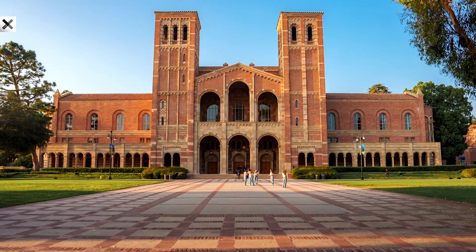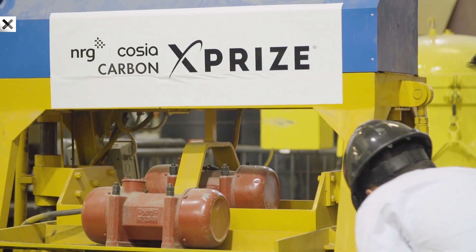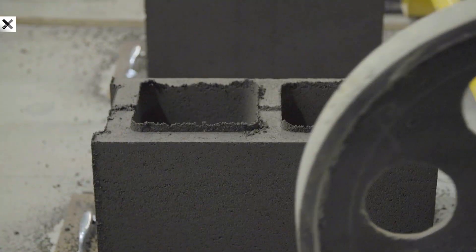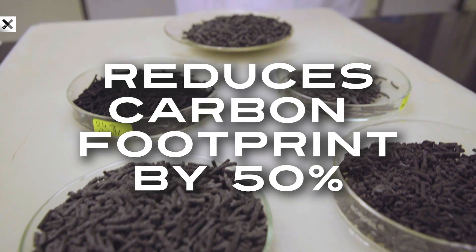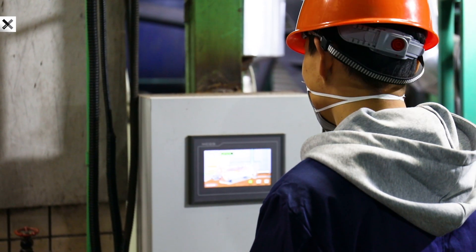Carbon Built, from UCLA's Institute for Carbon Management, was one of two grand prize winners in the NRG COSIA Carbon XPRIZE. This competition challenged teams to convert CO2 emissions into usable products. Carbon Built's winning technology reduces the carbon footprint of concrete by more than 50%, while reducing costs and increasing profitability.